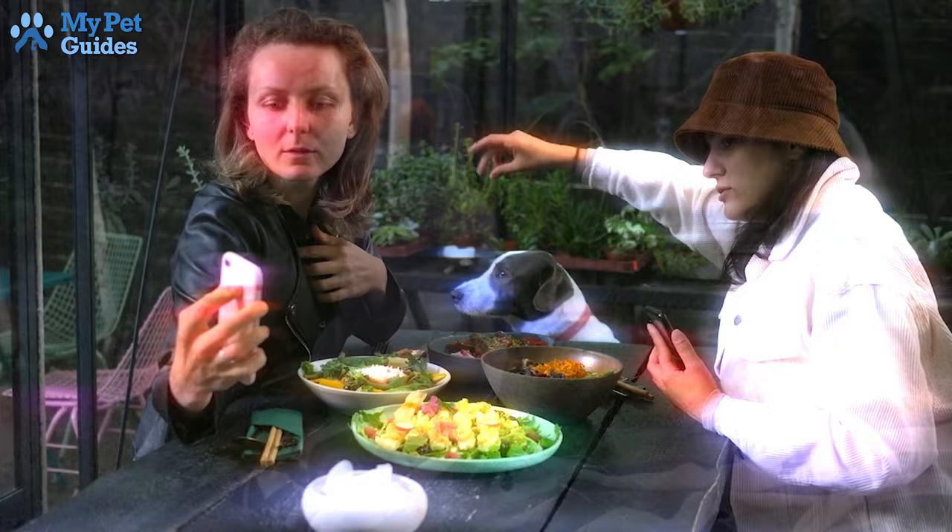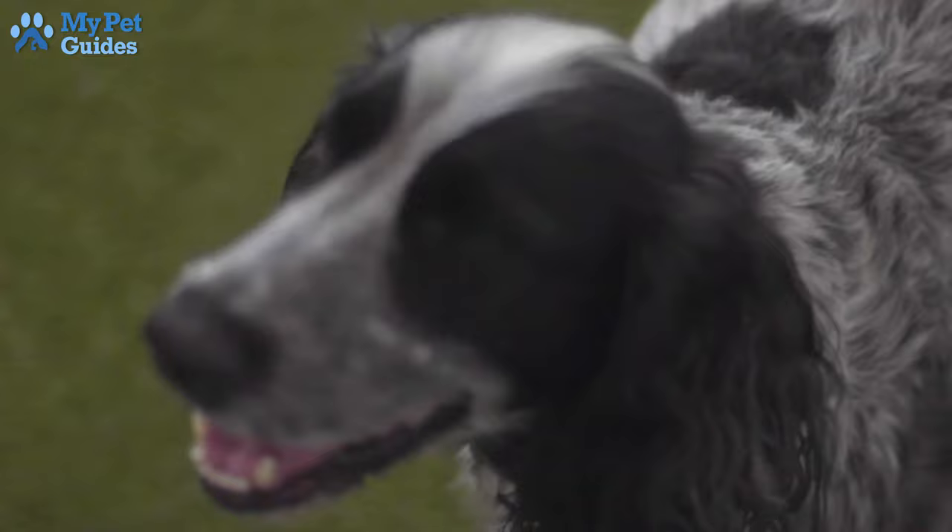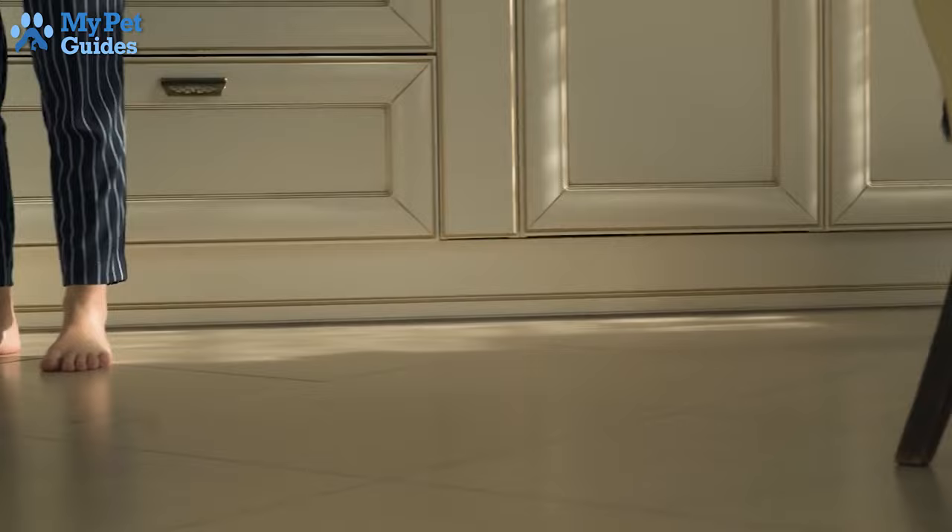4. Come. The come command or recall can save you a lot of aggravation and frustration. You can use it to get your dog to come if it slips out of its leash, or to come over for some cuddle or playtime. Be sure to only ask your dog to come to you for good things — this way, it will always be happy to come on cue.